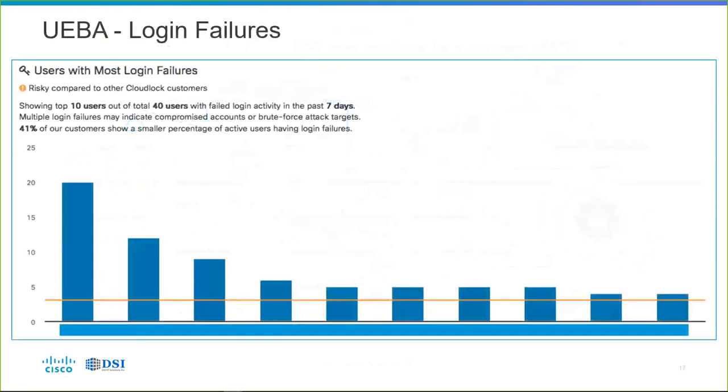Here's an example of a CloudLock dashboard display using UEBA — User and Entity Behavioral Analysis — which looks at behaviors across all user logins and application uses to find abnormal behavior, such as users with a lot of login failures. In one click, you can see the top 10 users out of all your users with failed login activity in the last seven days. After deploying CloudLock, four out of 10 customers show a smaller percentage of active users having login failures, because we deactivate the necessary accounts and narrow it down to natural human login failure as opposed to attacks on a given account.